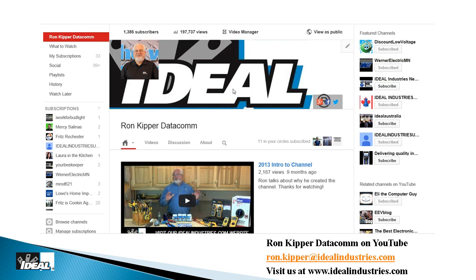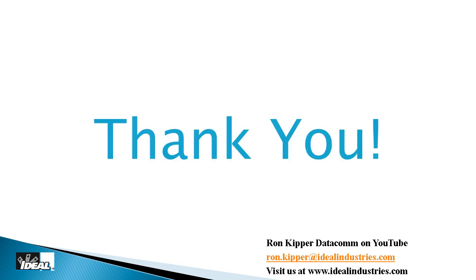Go check out my YouTube channel — Ron Kipper Data Com — where you can find snippets of all kinds of training and product information. Thank you for attending and watching this course. My name is Ron with Ideal Industries and I plan on seeing you on the next one.